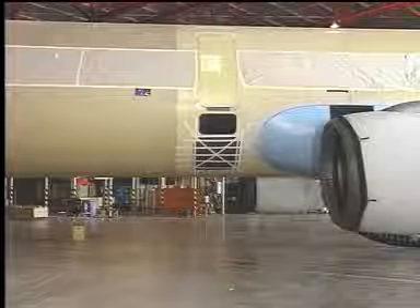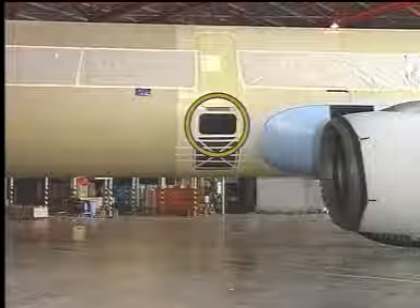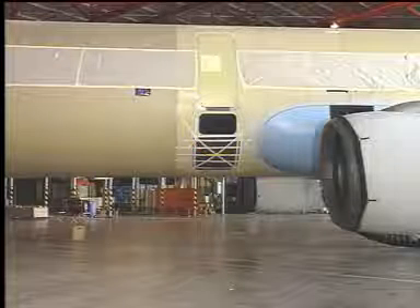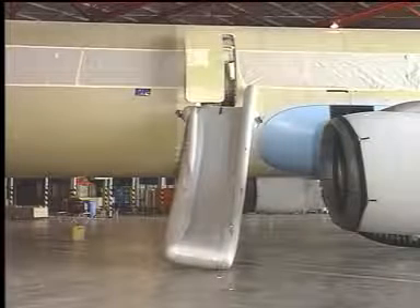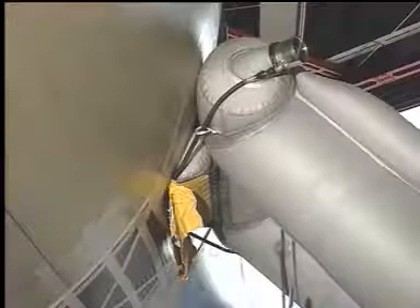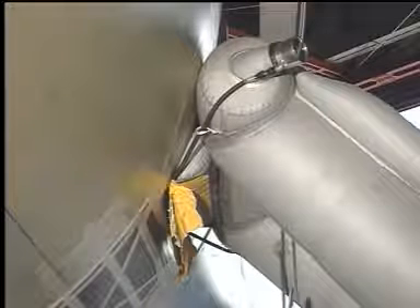The escape slide for the type C doors is stowed in a special compartment in the fuselage underneath the door. The deployment sequence starts as soon as the door is opened in armed configuration. One aspirator is connected to the inflation cylinder by means of a flexible hose.